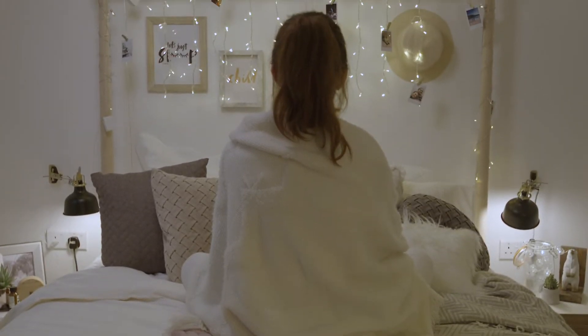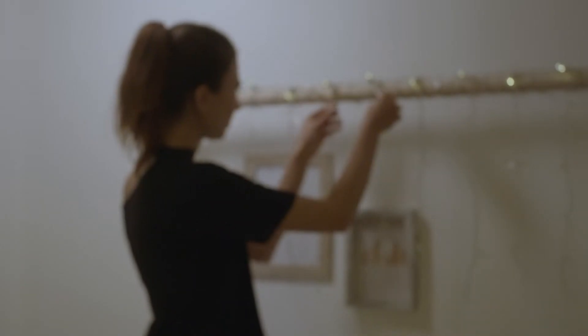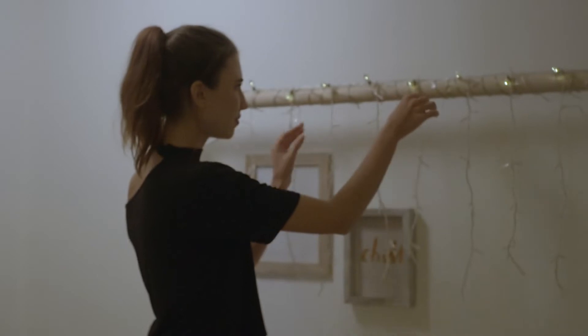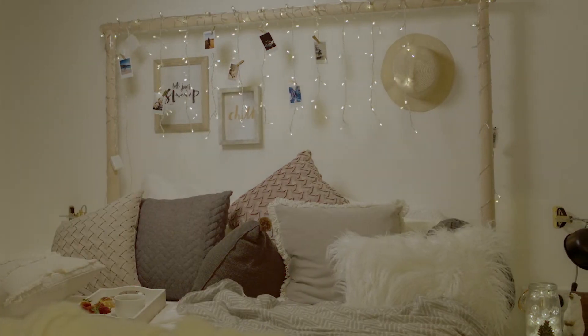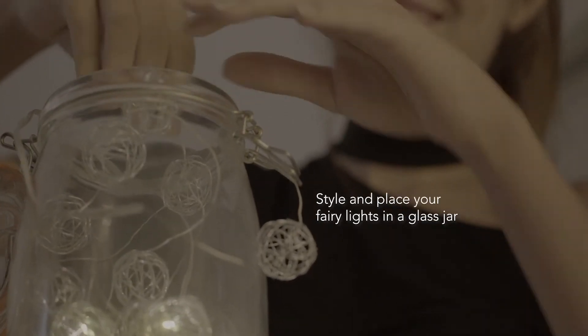One final touch to make your bedroom as comfy as possible is to light up your room. I love hanging string lights in my room for a cozy atmosphere. Here's a tip — you can also style them by placing them into a glass jar.